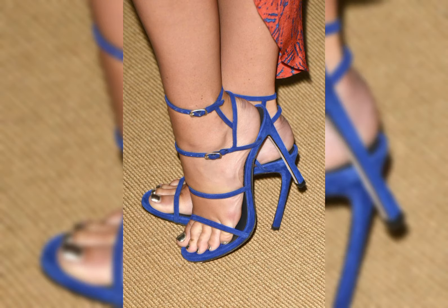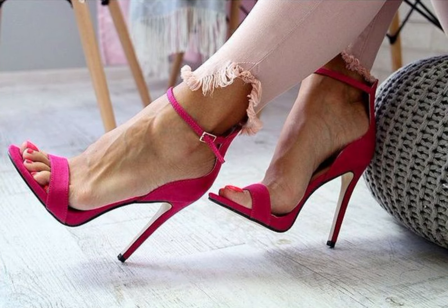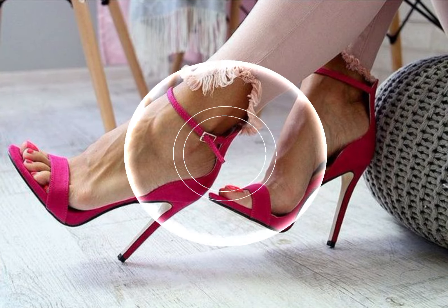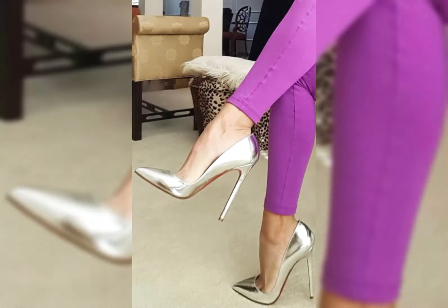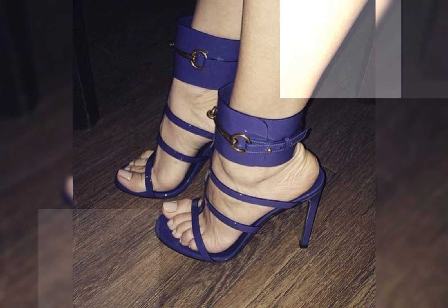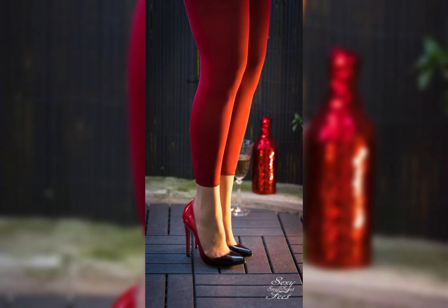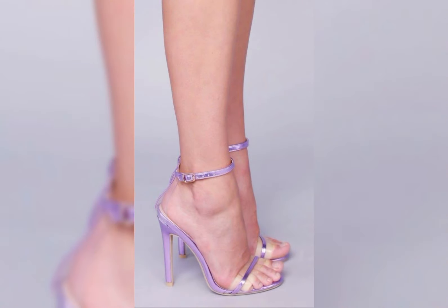Amazing and classic sandals featuring silk and stiletto high heels, perfect for elongating your legs. The strap wraps delicately around your feet, providing support while showcasing your beautiful...